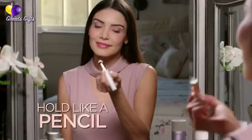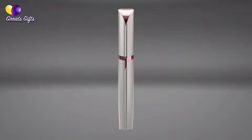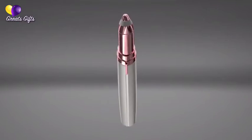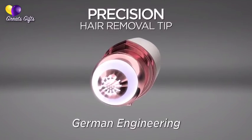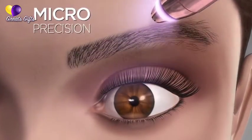Hold it like a pencil, use it like an eraser. I see a hair that I don't want and I'm able to erase it. Because inside Flawless Brows' precision hair removal tip is the finest German engineered technology that erases unwanted hair with micro precision.